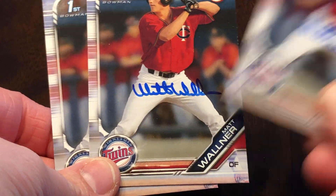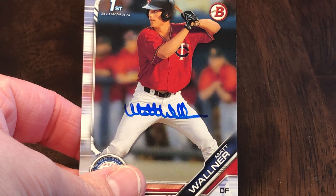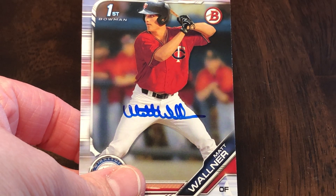Matt Walner in the Twins organization. All I had was paper for him. He was actually a first round draft pick — the 39th overall pick this year.